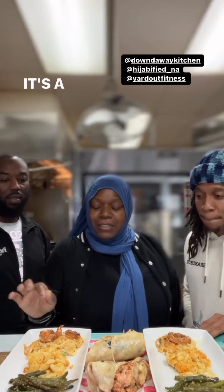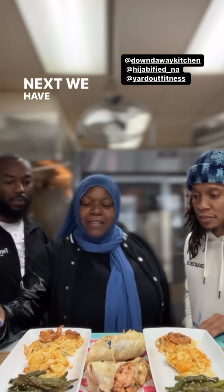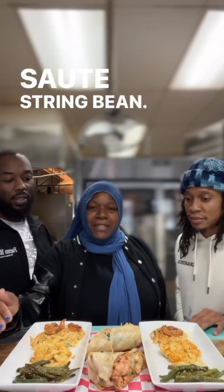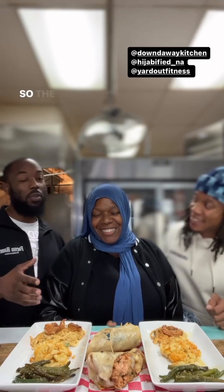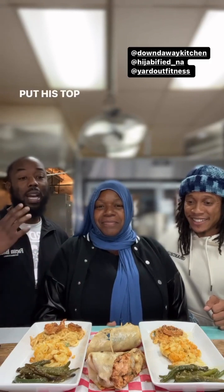First we have the shrimp alfredo — it has spinach in it and a homemade alfredo sauce. Next we have mac and cheese with a whole bunch of cheese, then sautéed string beans, and our famous spinach rack: shrimp, spinach, salmon with a cheese sauce. I also have my celebrity guest co-host, Chef Ron Ryan, Mr. Yardout Fitness. The wrap is his personal favorite and we're going to let T Fisher put his top tier expertise on it.